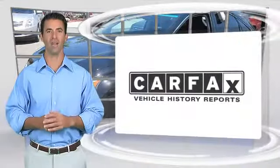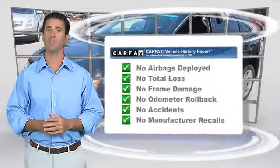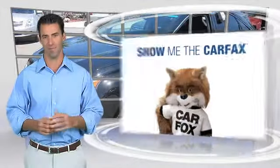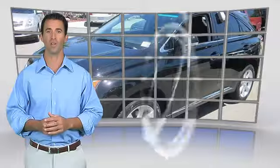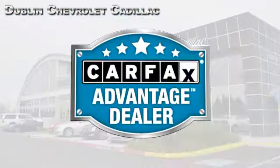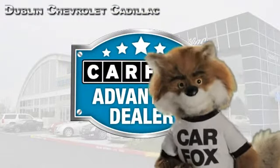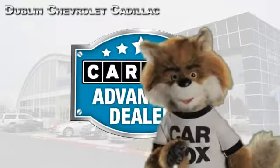Here's another high-quality vehicle with the Carfax Vehicle History Report. Be sure to find a complimentary copy of this report online or contact the dealership. This vehicle qualifies for the Carfax buy-back guarantee. Just say show me the Carfax at Dublin GM Superstore, a Carfax Advantage dealer.